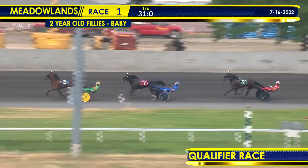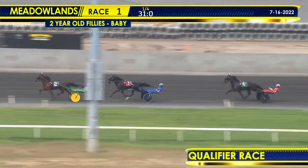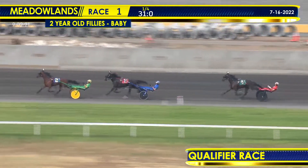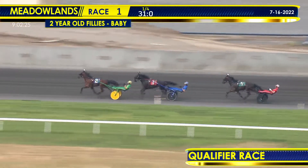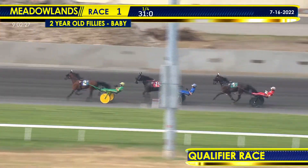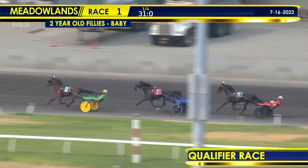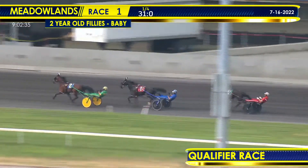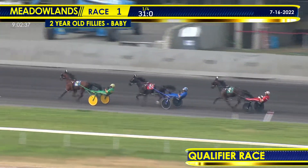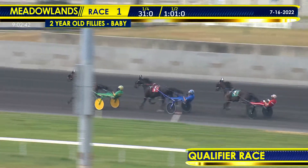They make their way down the back stretch, passing that opening quarter in 31 seconds flat. It is Ute Blue Chip leading the way, still a length and a half, Quick E keeping up in second. A gap of some three lengths then back to Southwind Guinness, about four lengths off the lead, but tightening in as they make their way single file to the half mile station following Tim Dietrich and Ute Blue Chip, who shows the way in 1:01 flat — 30 seconds even in the second quarter.